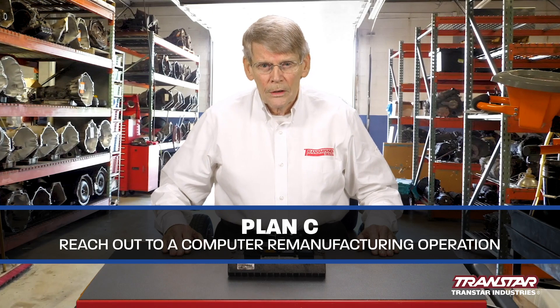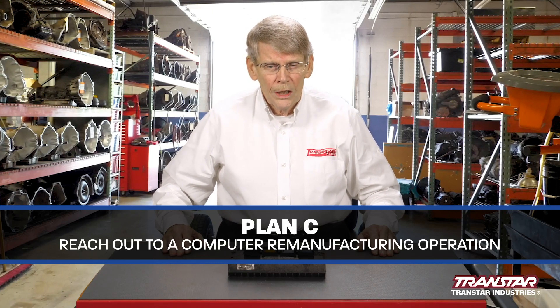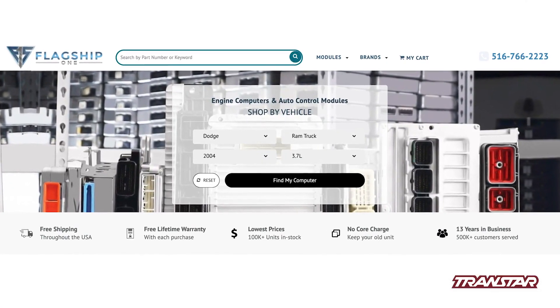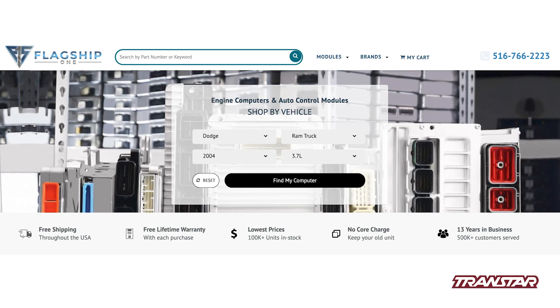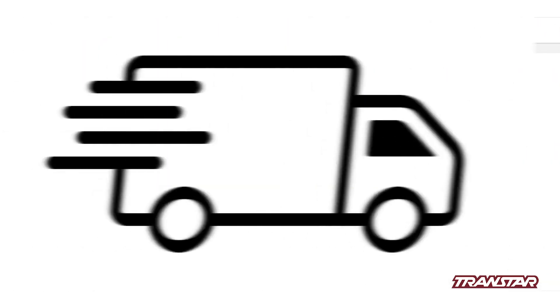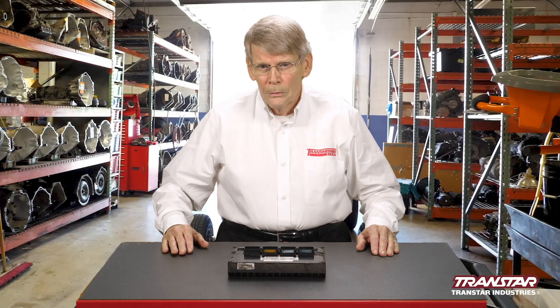So what's Plan C? Fortunately, Rich was able to run across a computer remanufacturing operation called Flagship One in Lindbrook, New York. We're going to put the phone number on the screen. They actually had a computer in stock — it was sent out that day. He was able to plug it in, and it worked great.